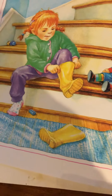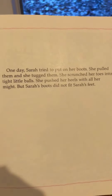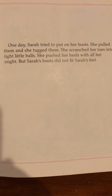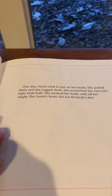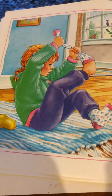Looks like she's trying to put on her boots. One day Sarah tried to put on her boots. She pulled them and she tugged them. She scrunched her toes into tight little balls. She pushed her heels with all her might. But Sarah's boots did not fit Sarah's feet. That's going to be a problem — it's going to make her pretty sad.